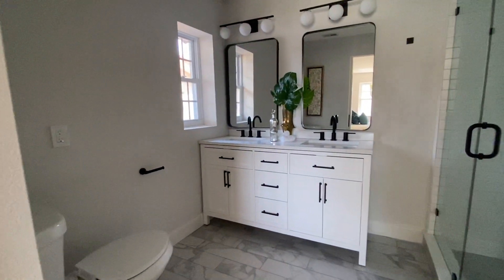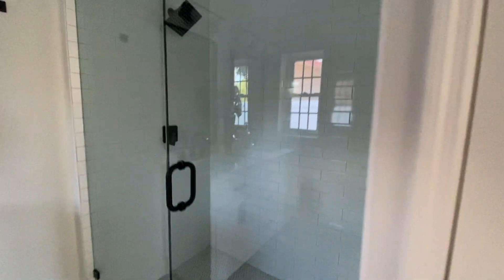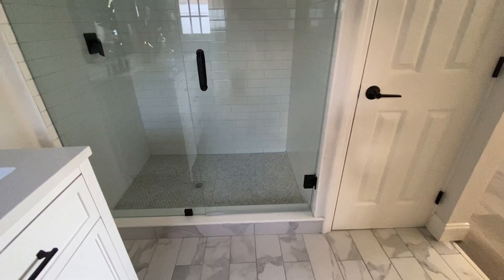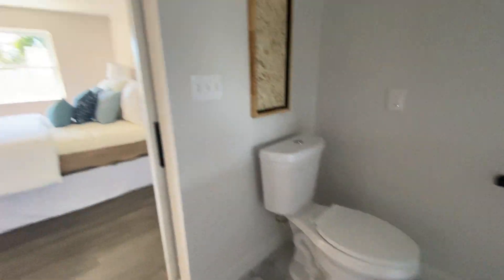Then you've got the master bath — nicely done shower, deep linen closet, toilet. It's got that kind of sliding barn door style there.